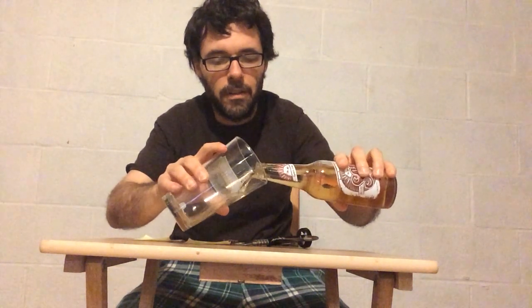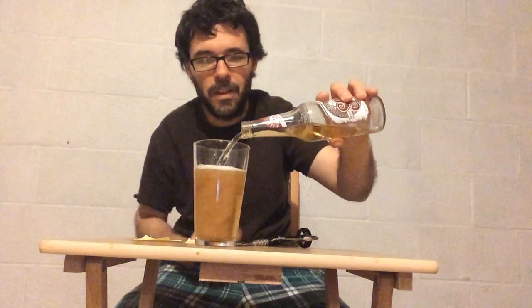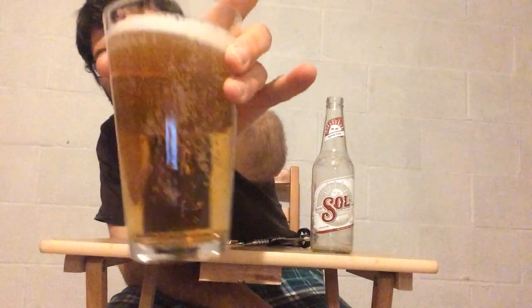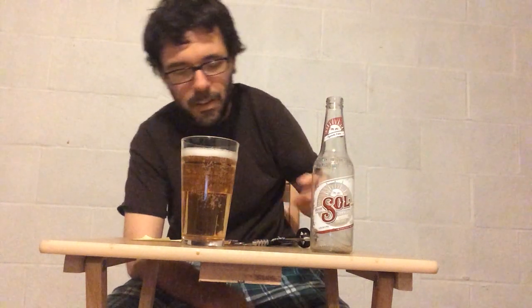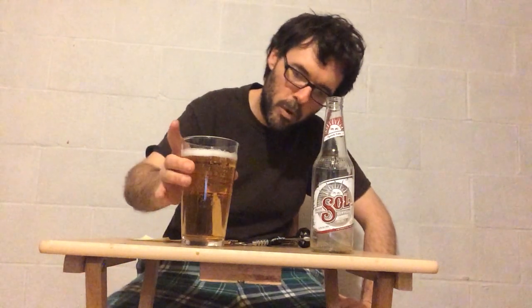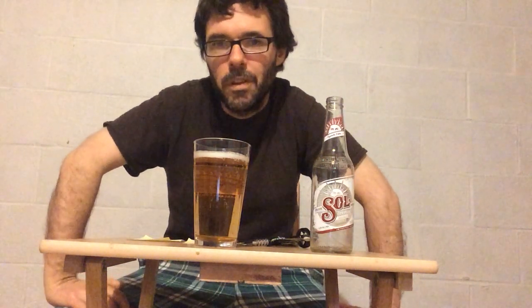Let's pour it into this pint glass and see what we've got. You can basically see right through the glass, so you know exactly the color of the beer. There's a decent kind of head — not bad at all, maybe a thin film, about a half a finger or so. You can see that regular adjunct look — I can see my hand right through it. It's not really that appealing or colorful. Maybe a little more golden or amber than a normal adjunct, but not too much different than what you'd expect.